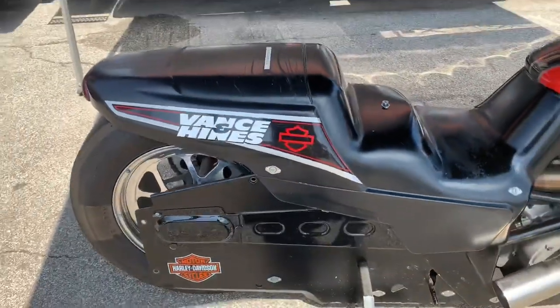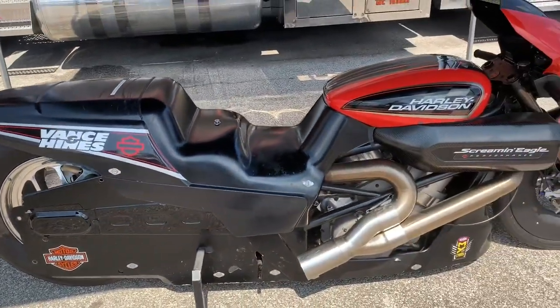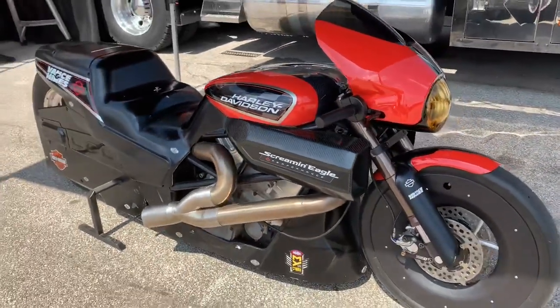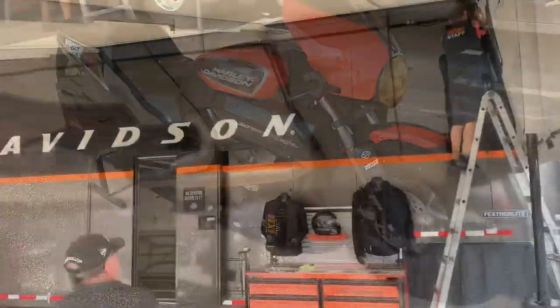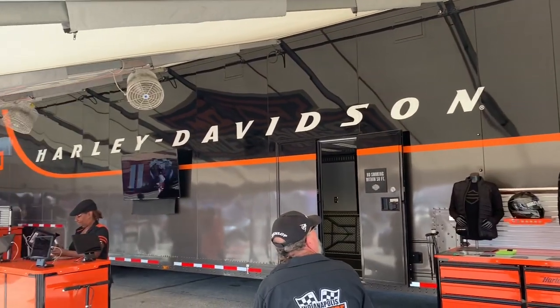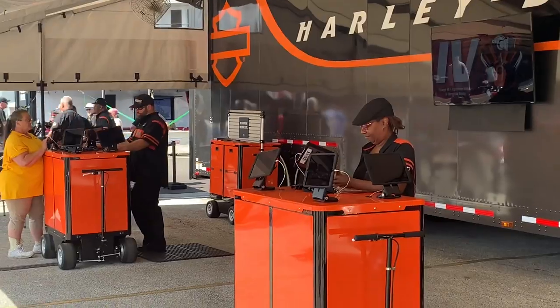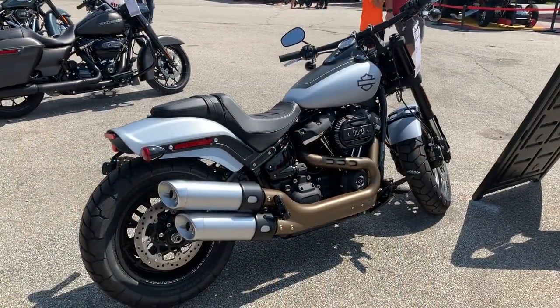Very bold, a lot of engineering and precision styling. And if you follow the NHRA Pro Stock Motorcycle Series, the Vance & Hines team upgraded their body from the V-Rod, then the Street Rod, and now it's the FXDR — they debuted it mid-2019. The idea is win on Sunday, sell them on Monday. That's what the motor company hopes by getting involved with NHRA drag racing through their long-standing relationship with Vance & Hines.